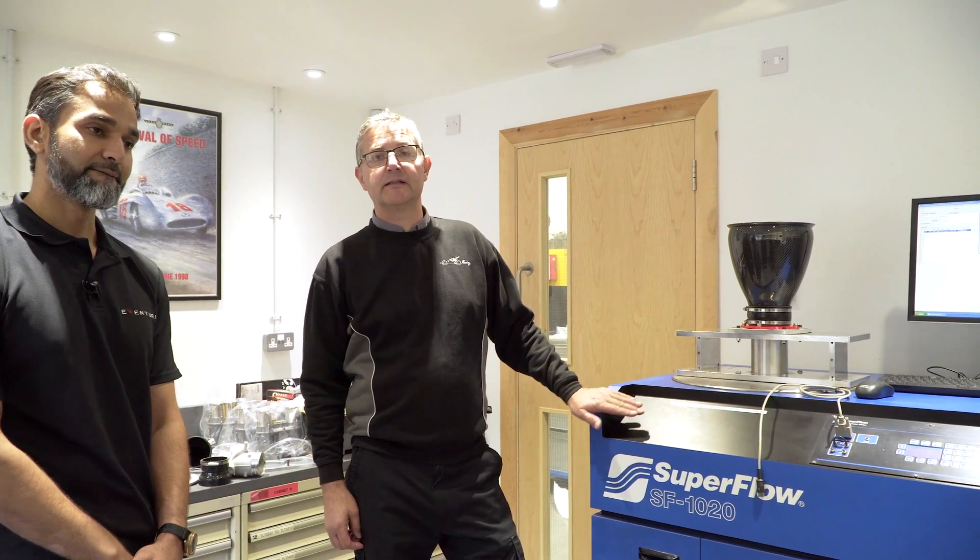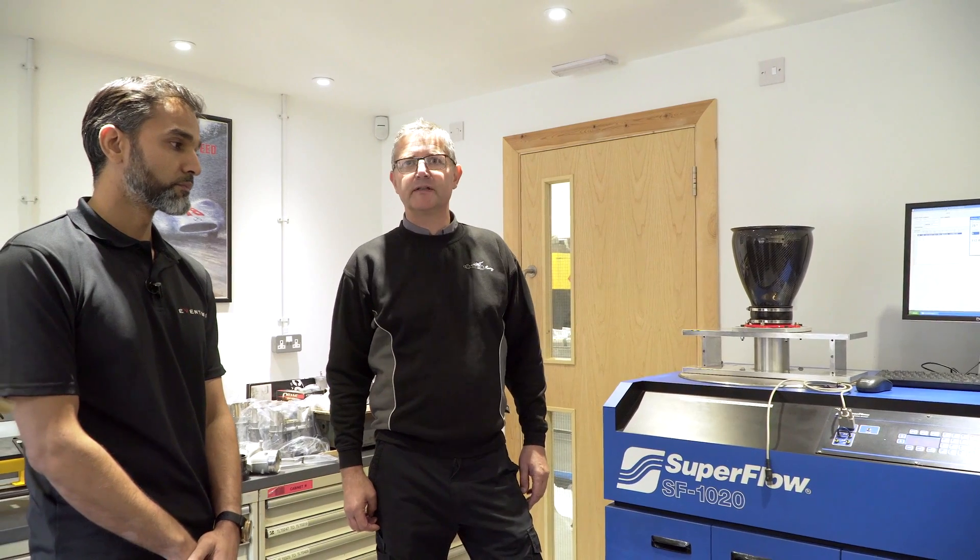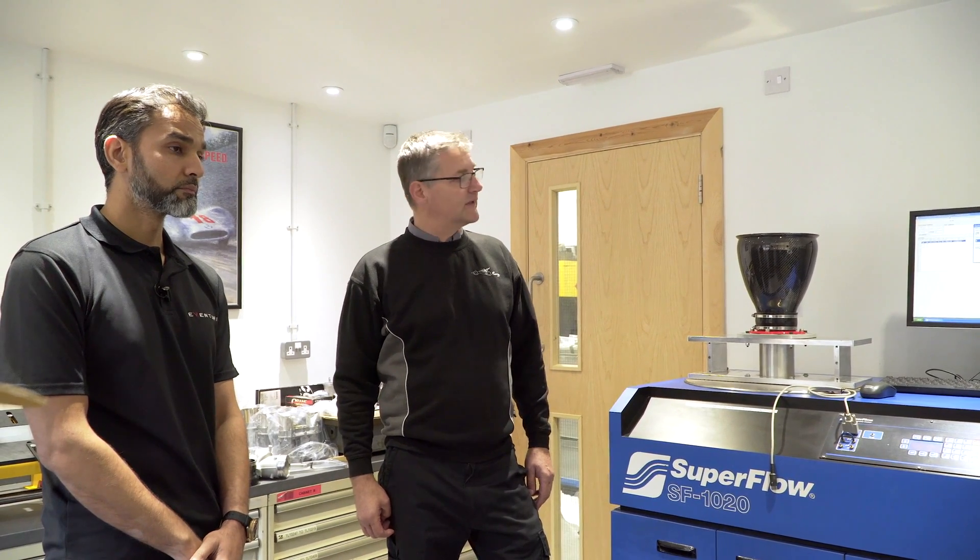This is the Superflow 1020. It's the top of the range flow bench and we usually use this for flowing cylinder heads, but it can do up to top fuel dragsters. So today we're just going to test these inlet systems.